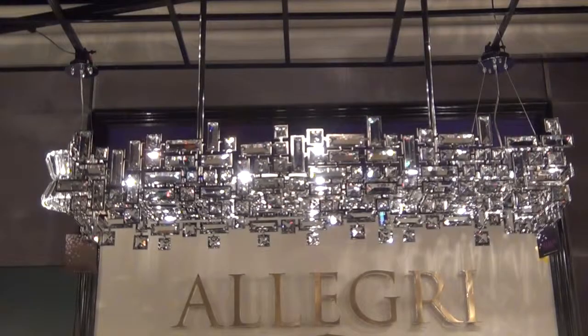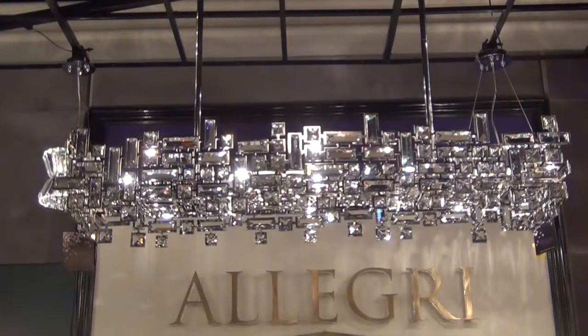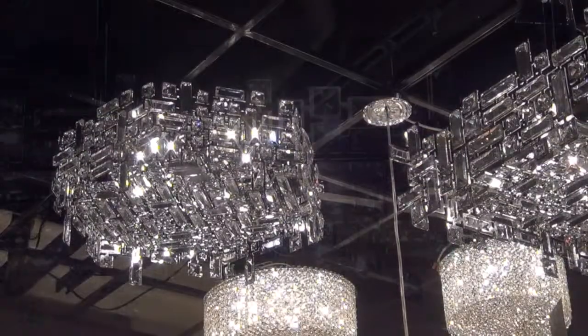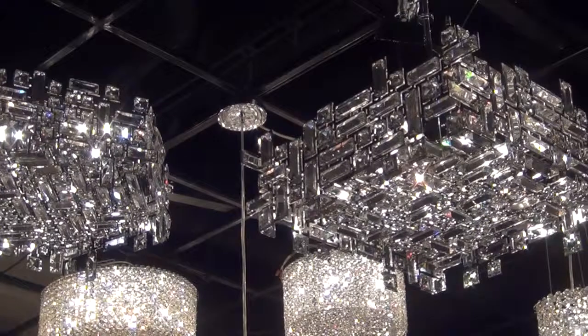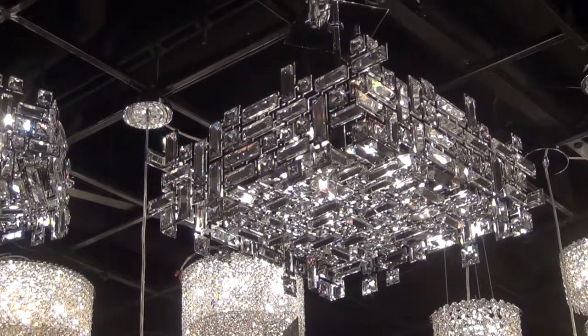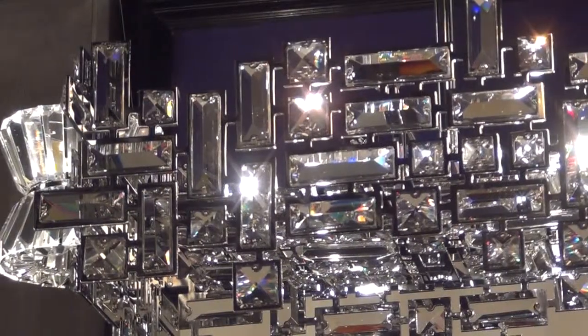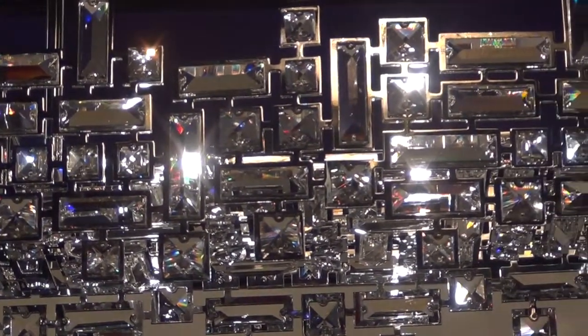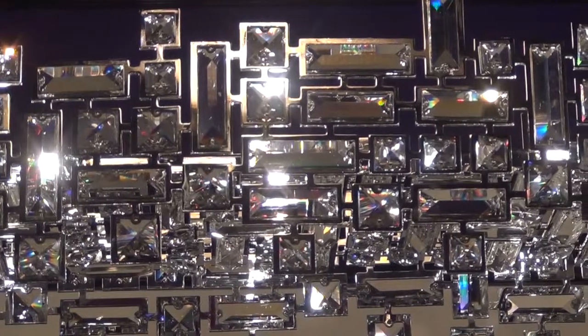Our next collection is Vermeer. You're looking at the island fixture, one of the more popular items within this family. What makes Vermeer unique is the individual glass crystals encapsulated by a chrome or black finish. Very simplistic. The amount of detail we have on the bottom, tops, and sides completely surrounds the light source.